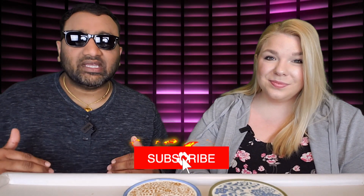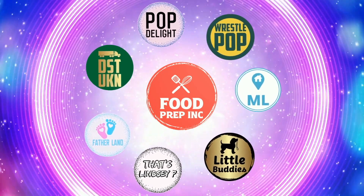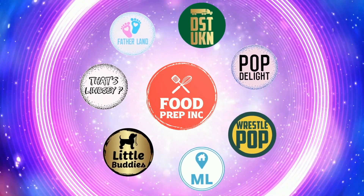If you guys buy from Amazon, use our Amazon link — when you do that we get a small commission which means we can continue to review things. If you like what we're doing, check out our other channel Food Prep Inc, and don't forget to give us a like and subscribe!